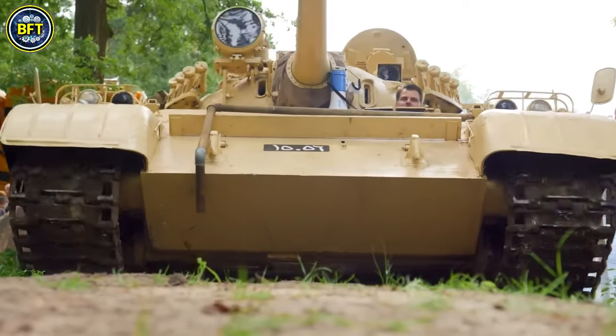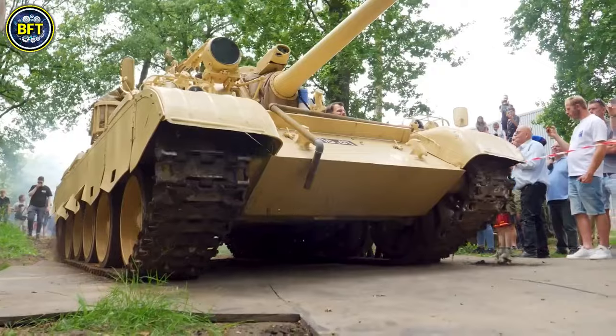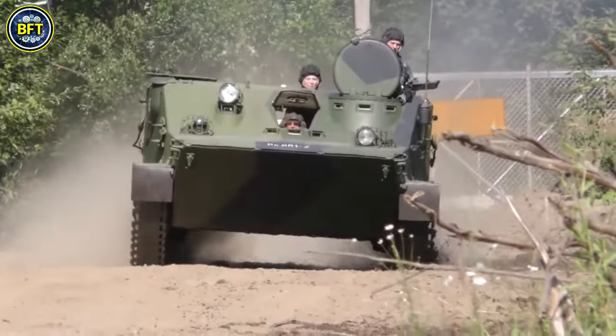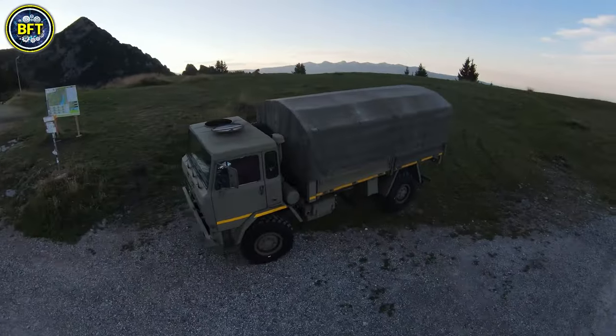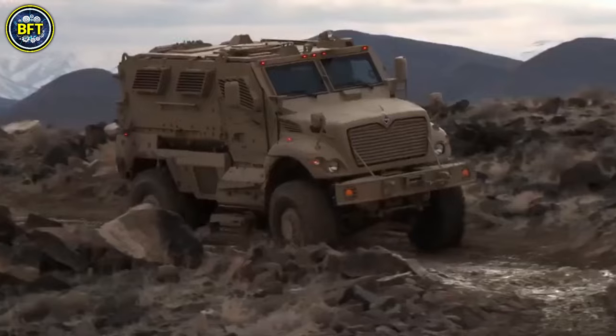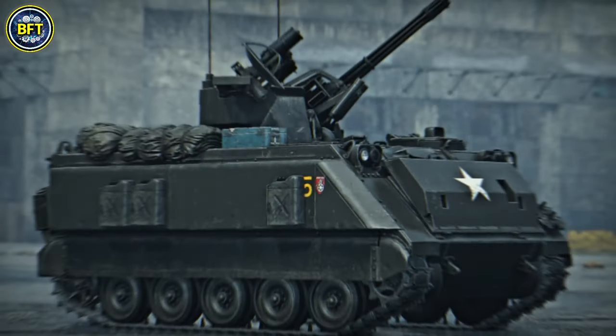As we conclude our exploration of the most powerful military vehicles of the Albanian Army, we hope you've been inspired by the strength of these impressive machines. Which one impressed you the most? Let us know in the comments below. Thanks for watching, and until next time, stay safe and always stay curious.